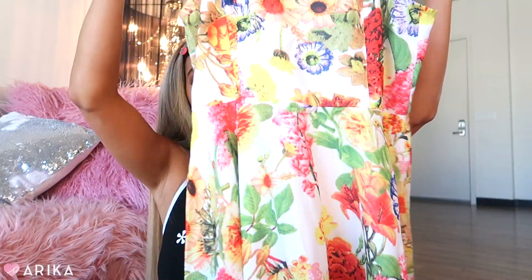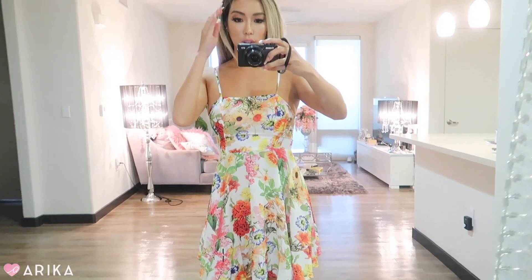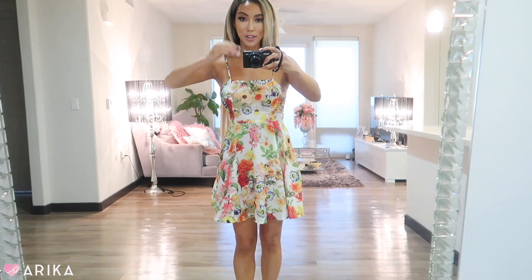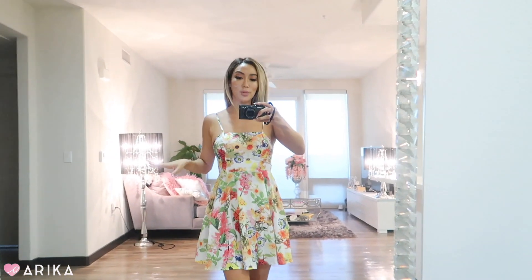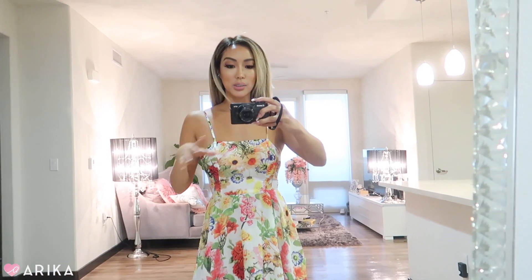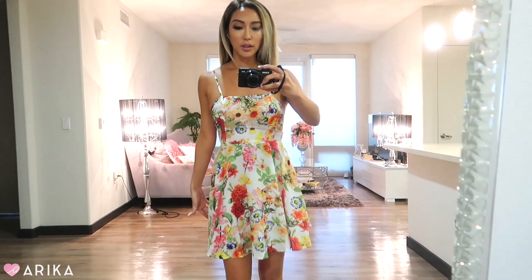I also picked up this floral number — it's more simple, kind of flares out, and it's just so easy to put on when it's hot and you want to grab lunch or step out. When I saw it online I didn't think it was going to be this fitted, but it actually snatches your waist. I love the shape — it really makes the waist look small. I love the A-line skirt and how simple yet cute it is.